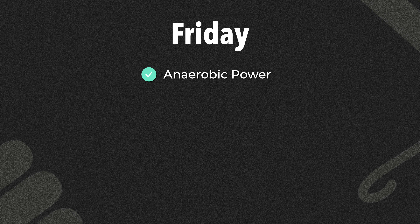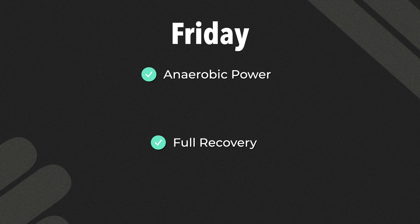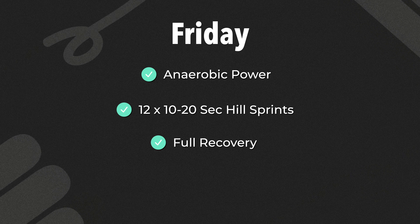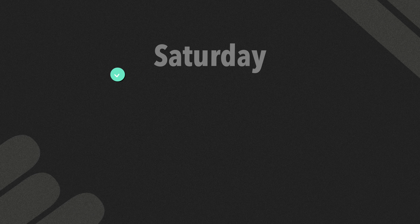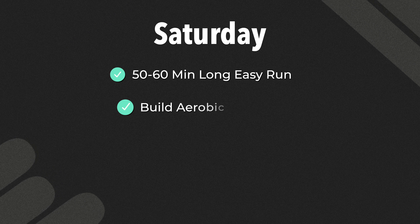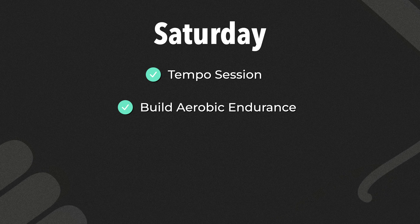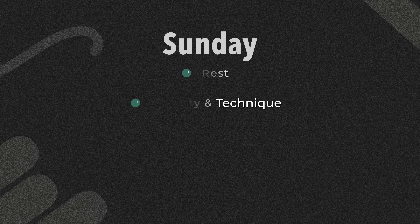On Friday, we train anaerobic power with 8x200 meter fast intervals with full recovery between each. We could also swap it out for something like 12x10 to 20 second hill sprints if we need even more of that high-end work. The aim is to give you that top-end speed you need for a fast mile. On Saturday, we do a long run of 50 to 60 minutes at an easy pace, with a focus on smooth form, to build aerobic endurance. We could also swap this for a tempo session with something like 5x6 minutes with a 1-minute break in between. On Sunday, we rest or do a short mobility and technique session.